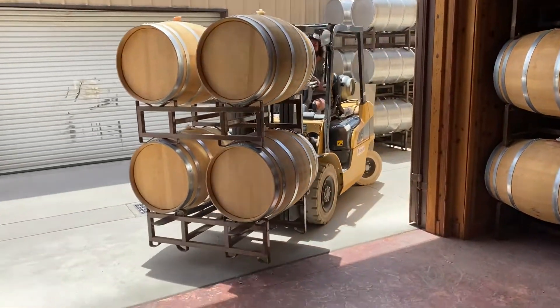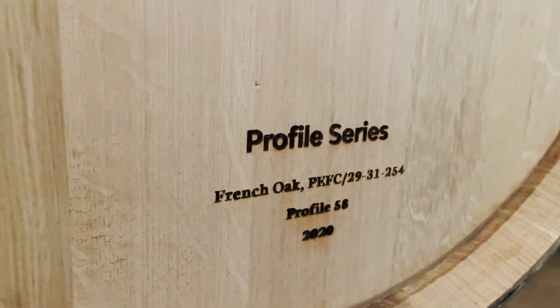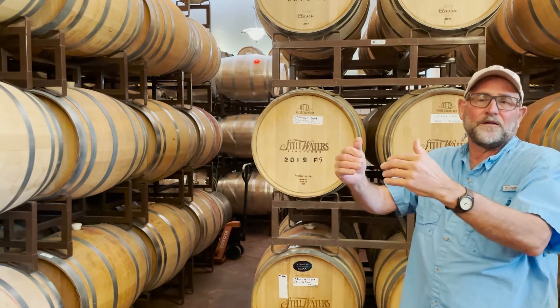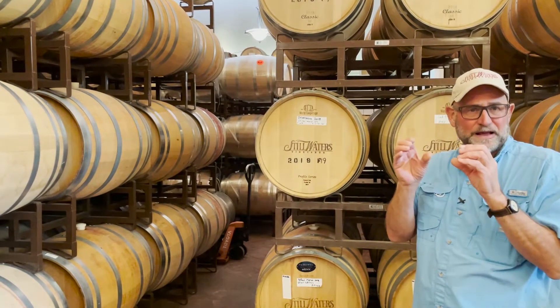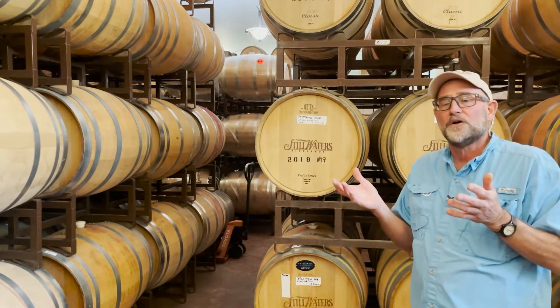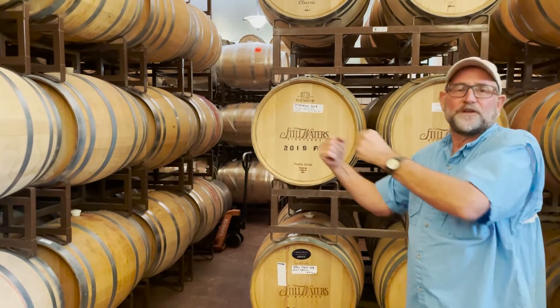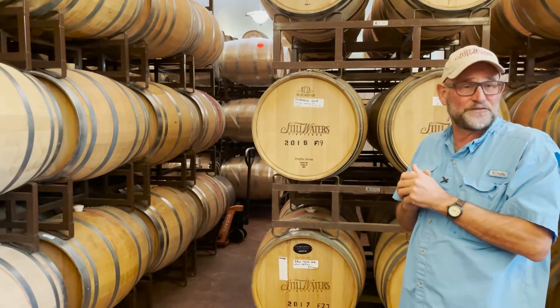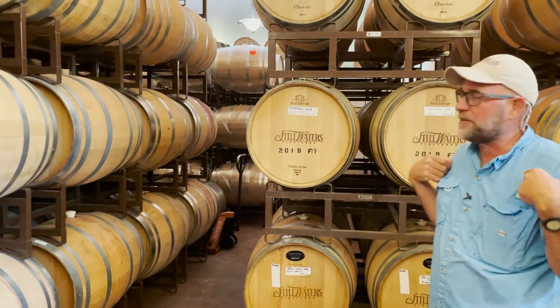We buy very expensive $1,200 French oak barrels where the grain is very tight, and so even though we age them quite a while it's a fairly gentle process because of the tightness of the grain. If we used American oak we could age our wines quicker — it puts more flavor in faster — but since we use our barrels on our white wines first, it would make our white wines too strong if we did that.